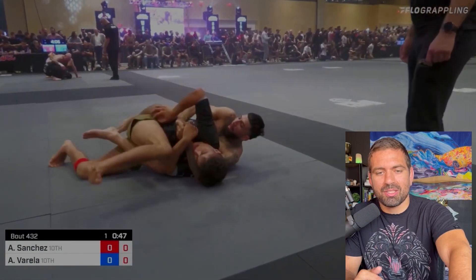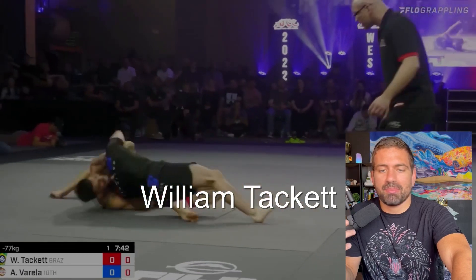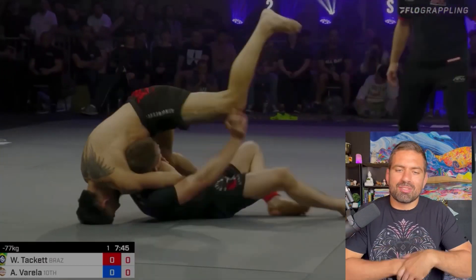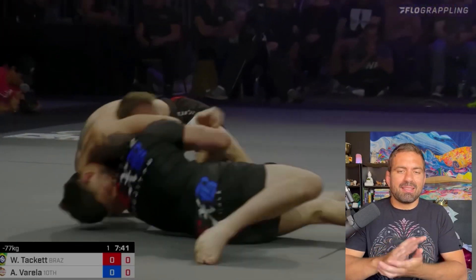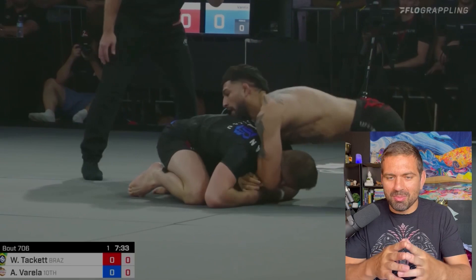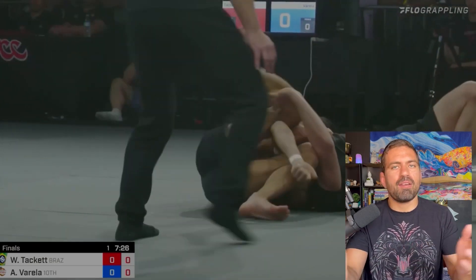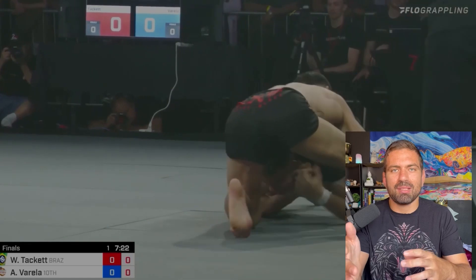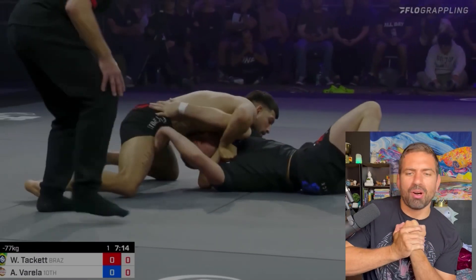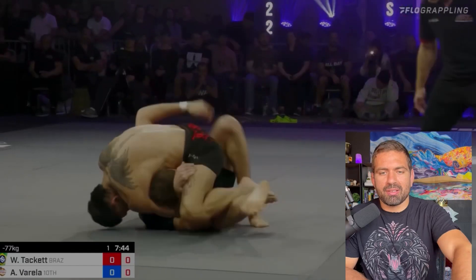Now we're in the finals of the ADCC West Coast Trials. He got second place against Andrew Tackett, but that match was beautiful to watch. Tackett goes for a takedown, he stuffs it head and arm, immediately drops into a butterfly sweep to a mount — almost gets it. Tackett pushes him off and they're in this crazy guillotine chase series. As soon as he escapes from that, he goes straight to a d'arce. Everyone else is tapping right here — props to Tackett for fighting through. He just keeps chaining together right back into that same guillotine. He ends up scrambling, rolling through, and pulling guard off that series.